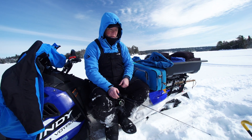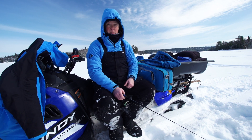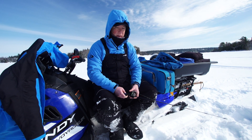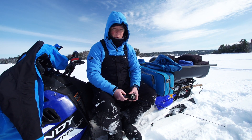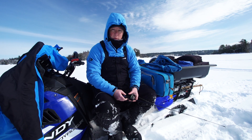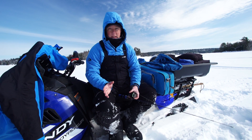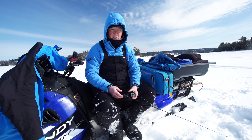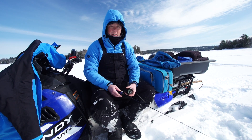Hey guys, everybody knows that ice fishing can present some challenges, especially with cold weather. We're up here at Whitefish Bay chasing lake trout specifically right now. When we woke up this morning it was 20, 21 below without the windchill — so it was ultra cold. But if you have the right gear and you layer correctly, you can battle those elements. We actually didn't even fish in the house today because we're trying to be so mobile chasing these trout.